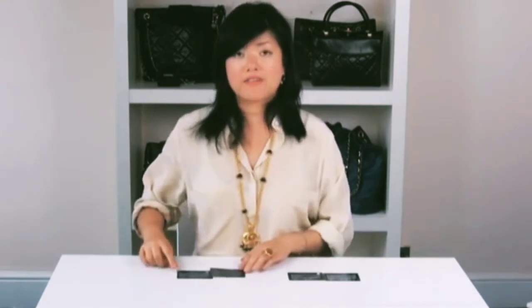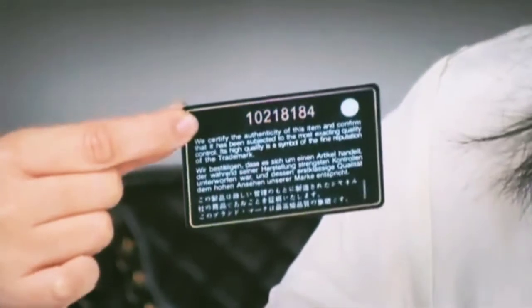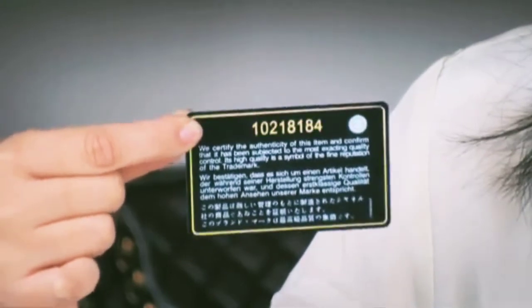Finally, we're going to look at authenticity cards. The card system was introduced at the same time as the serial sticker. Here I have some replica cards. Looking at this card — if I hold it up to the light it has a hologram effect, a sort of rainbow hue. This is a sign it's a replica, because authentic cards do not have this hologram effect.